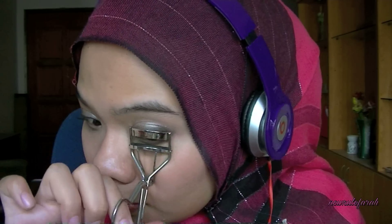Then I'm going to curl my lashes and apply mascara. The mascara that I'll be using is from Max Factor in False Lash Effect.